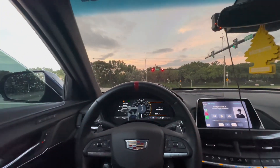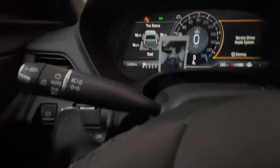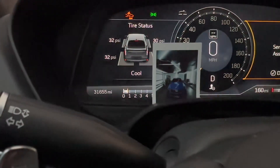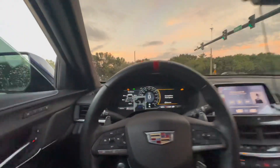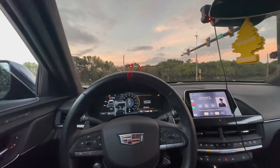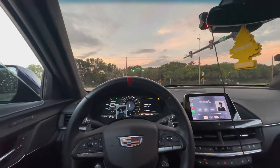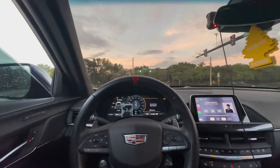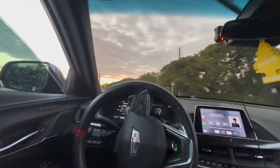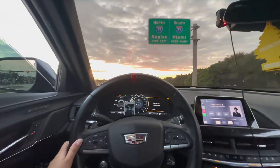Below 2,000 RPMs I don't really get a lot of drone. It's more so that I hear the turbo noise a lot more, but other than that I don't really get a lot of drone under 2,000. Personally it doesn't really bother me, but I know it bothers a lot of other people, which is why I'm making this video.